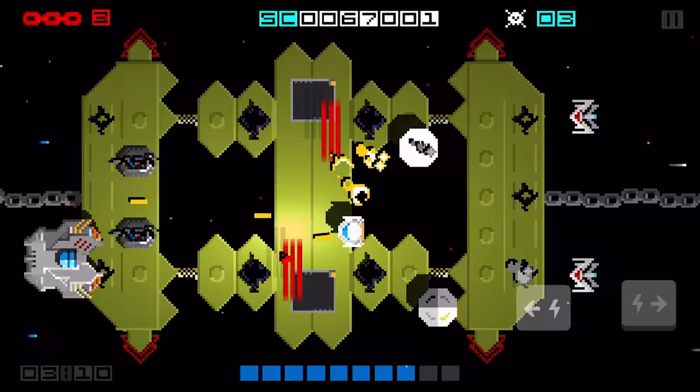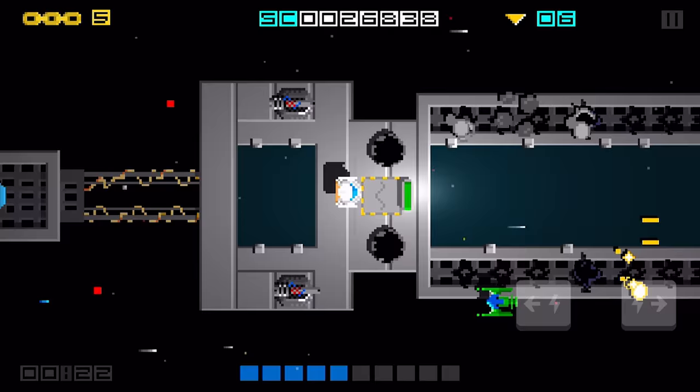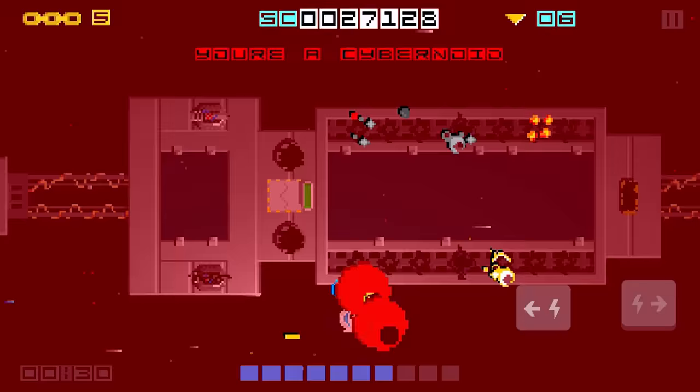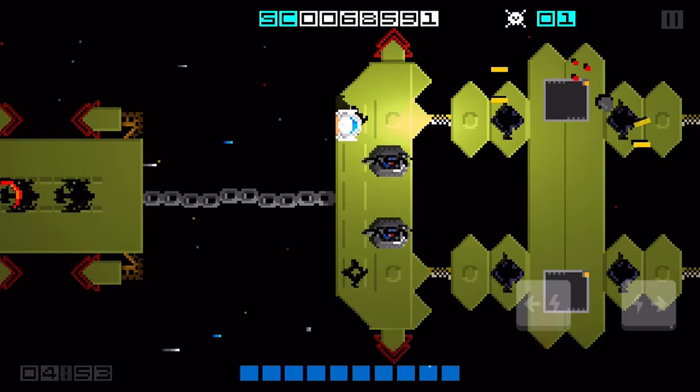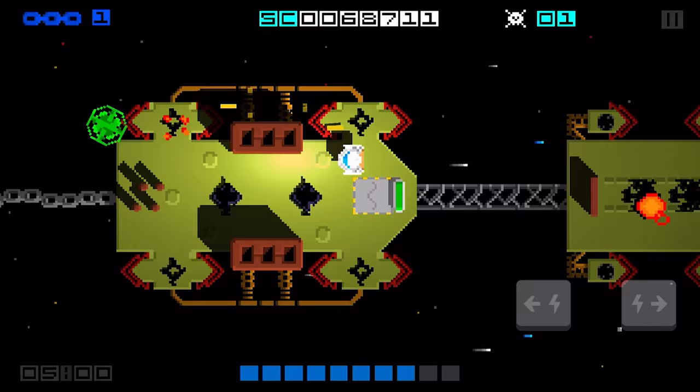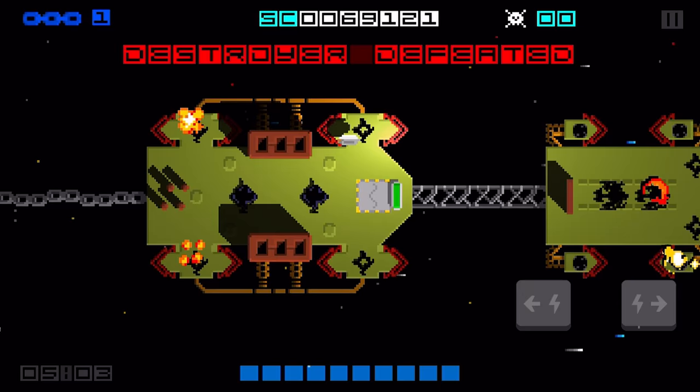While tricky to get to grips with at first, after a little bit of practice, the touchscreen controls work rather well. Dragging your finger up and down the screen will move your ship, whilst tapping the fire buttons will change its direction, or give it a boost if you hold them down. There are online leaderboards and multiple level challenges to keep completionists happy, but the core action stays true to its retro roots, and as such, is pretty simplistic.